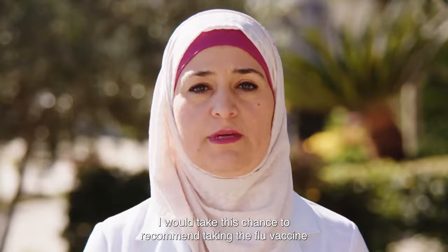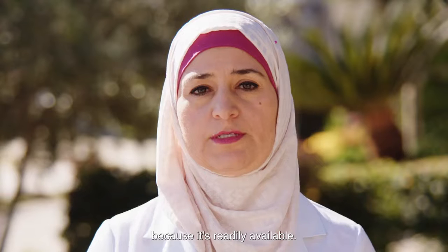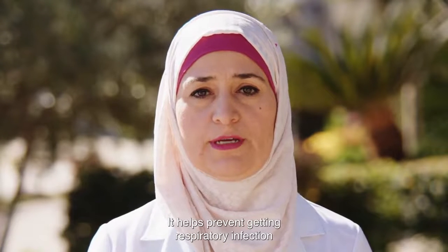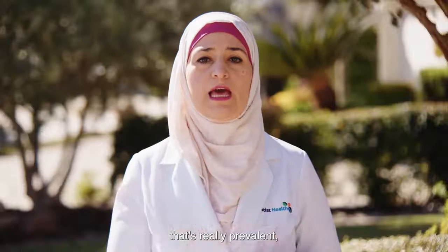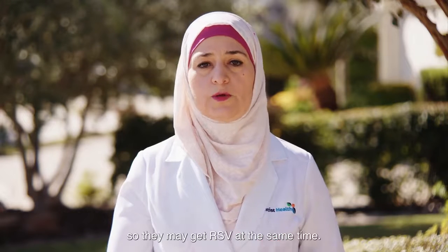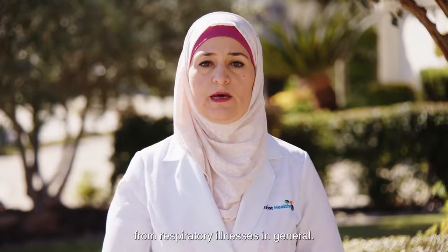I would take this chance to recommend taking the flu vaccine because it's really available. It helps prevent getting respiratory infection that's really prevalent, and at the same time, a lot of kids who get the flu have their immunity weakened, so they may get RSV at the same time. It does help to protect them from respiratory illnesses in general.